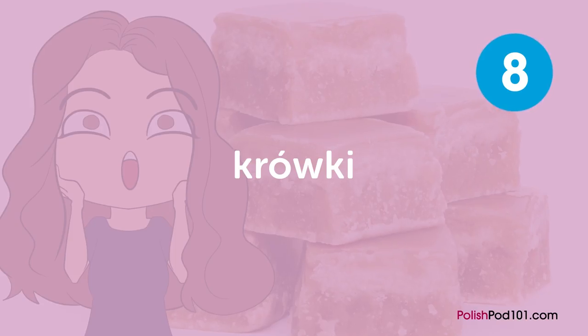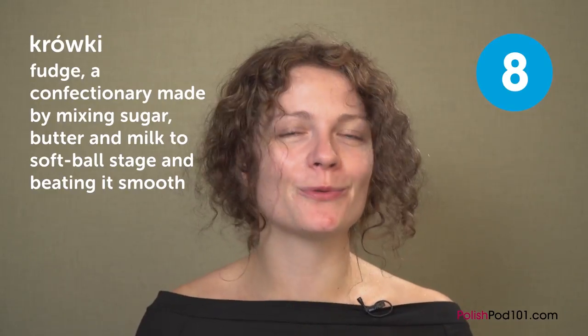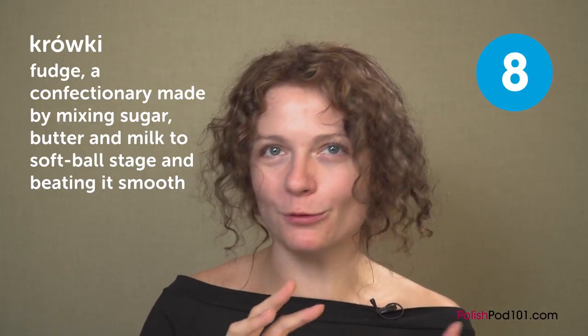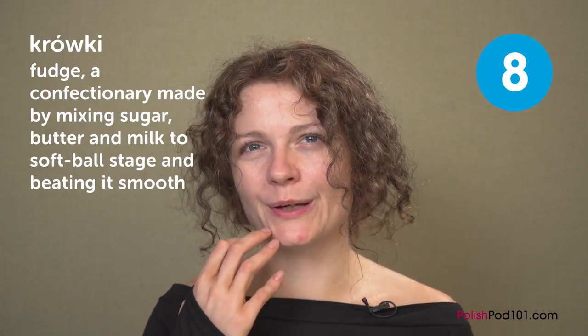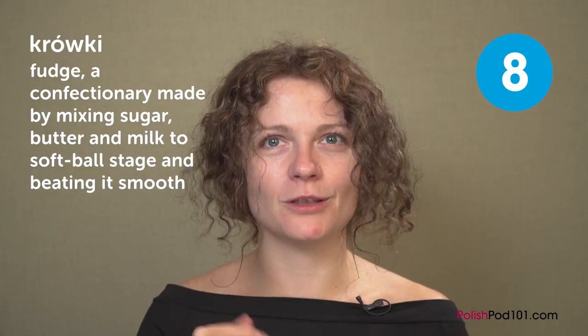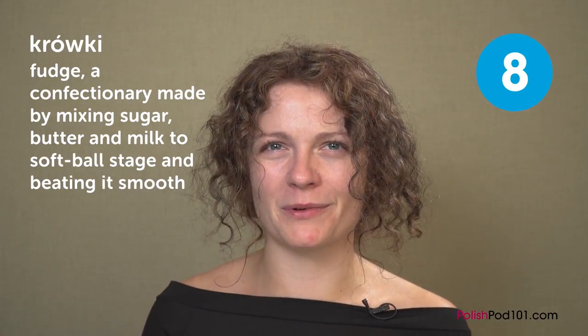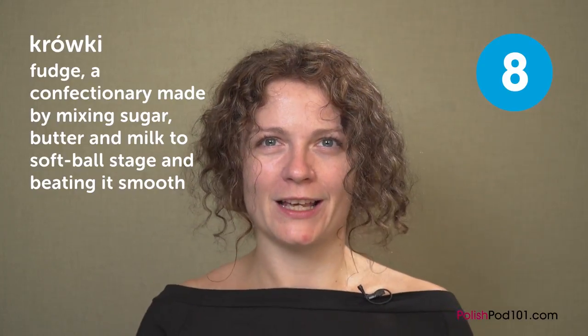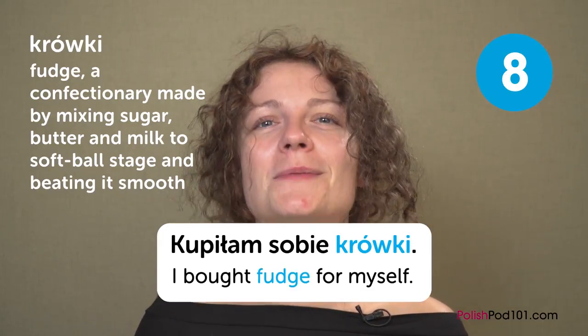Now we come to desserts, and we have krówki — fudge. In Polish we say krówki, which literally means cows or little cows. We call it krówki because fudge is made from milk, so it's very related to cows — that's our way of thinking. Even if the brand name is different, everybody calls it krówki anyway. For example: 'Kupiłam sobie krówki' — I bought fudge for myself.